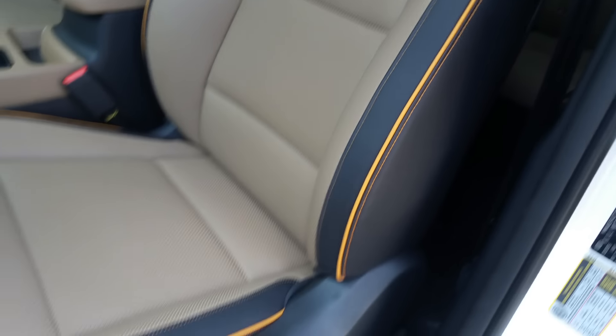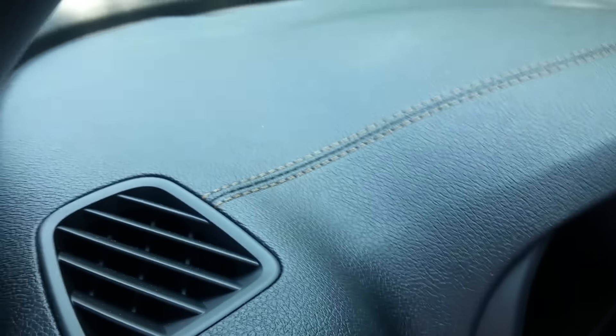Pay attention to the piping, the detailing, the color combination. Look at the stitching on the dash. Absolutely gorgeous.